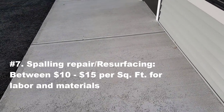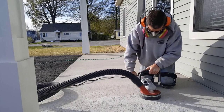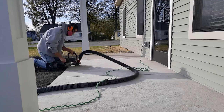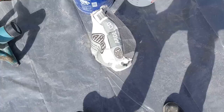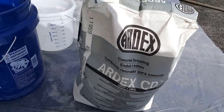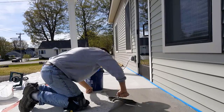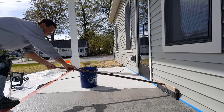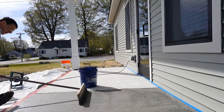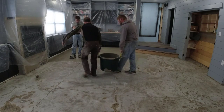Another thing we do quite a bit of is concrete repair. For simple spalling repair and resurfacing like this, every job is individual and needs to be priced individually, but for a ballpark I tell people 10 to 15 bucks a square foot. It really depends on the type of repairs, the product used, and how much product is needed. That's still a lot cheaper than busting it out and redoing it, especially if it's paved or there's landscaping involved.